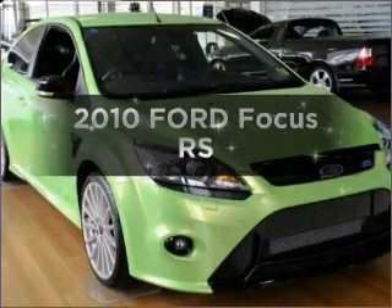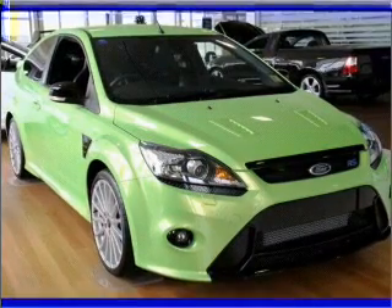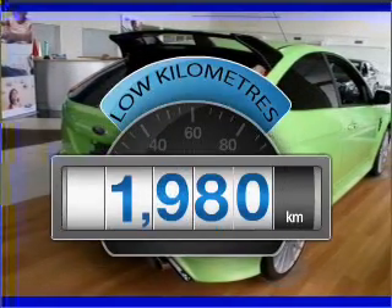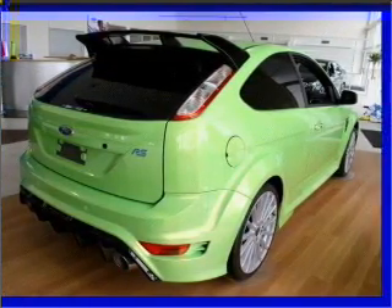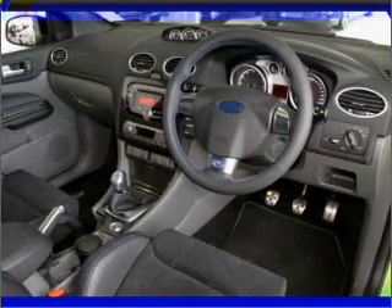Time to update your vehicle? Take a look at this 2010 Ford Focus. Experience the pleasure of driving this vehicle with low kilometres. This car will take you far and get you where you want to go. With a reliable engine, shift into gear and make this car your own with the manual transmission.